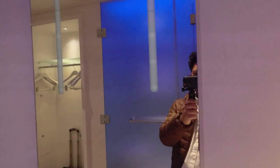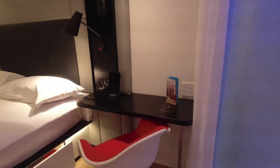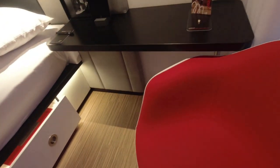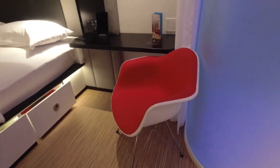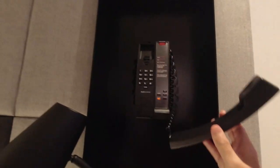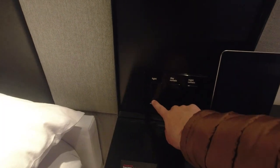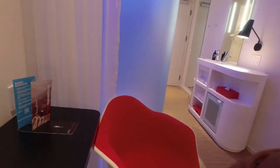Everything is labeled, which is pretty cool — light, mirror, vanity light. We have a desk right here, a modern chair, and a cool hip bench to sit on — a little firm but does the job. Good old hotel phone. We have light and dark options, so the lights can turn off completely.